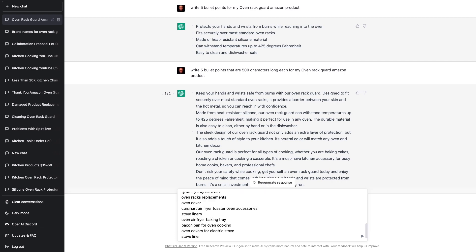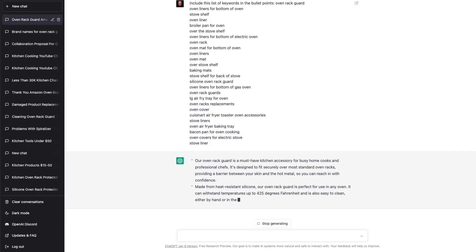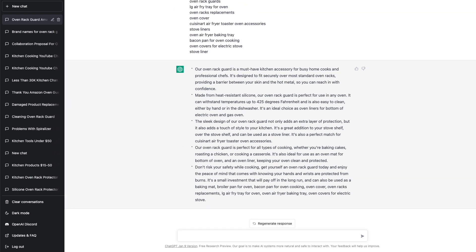Tell ChatGPT to use them in the bullets — include this list of keywords in the bullet points. How powerful is that? And to make them even better, if your product has some special or unique features or benefits, like if these oven rack guards are non-stick and adjustable in size, then include those features and benefits in there too.